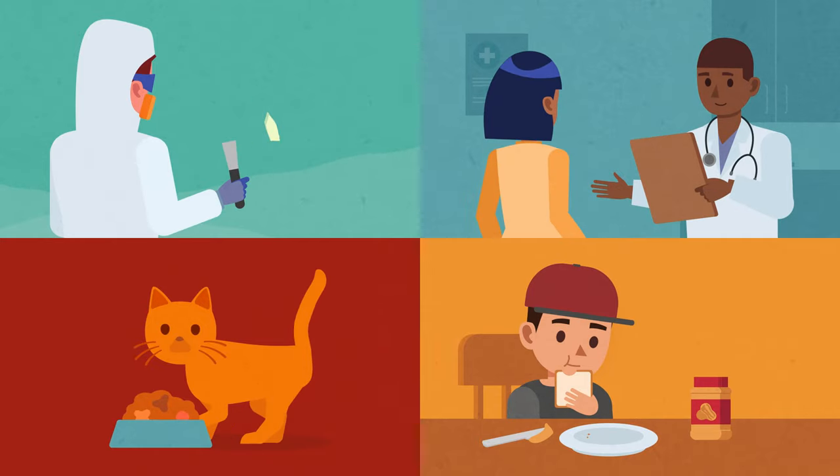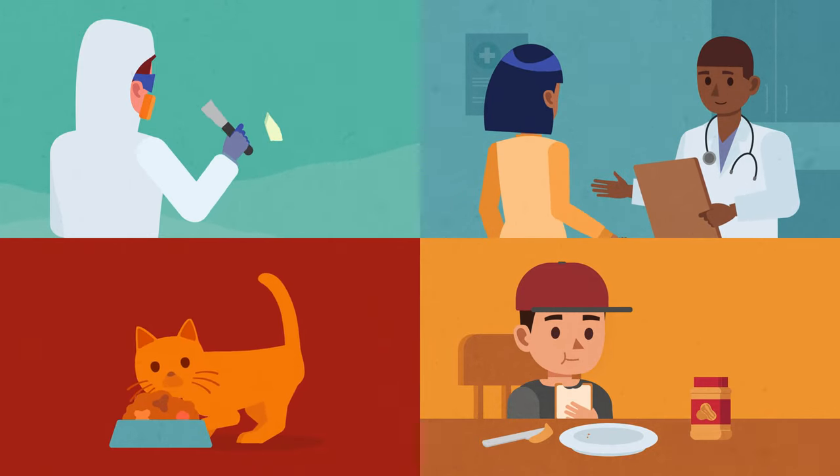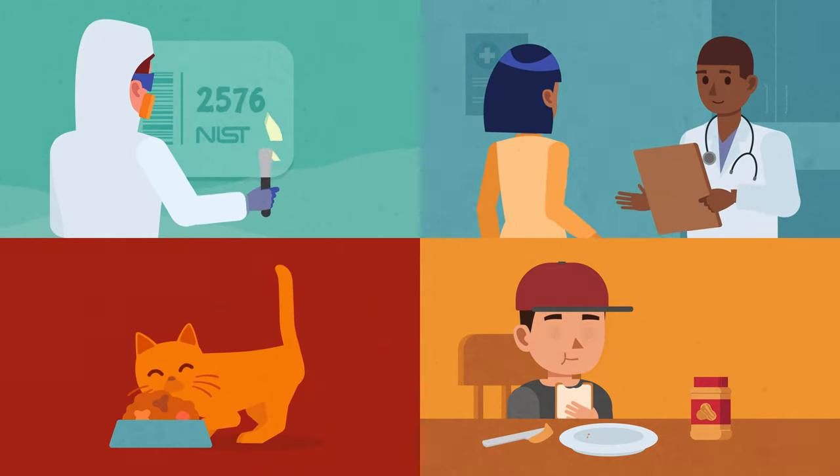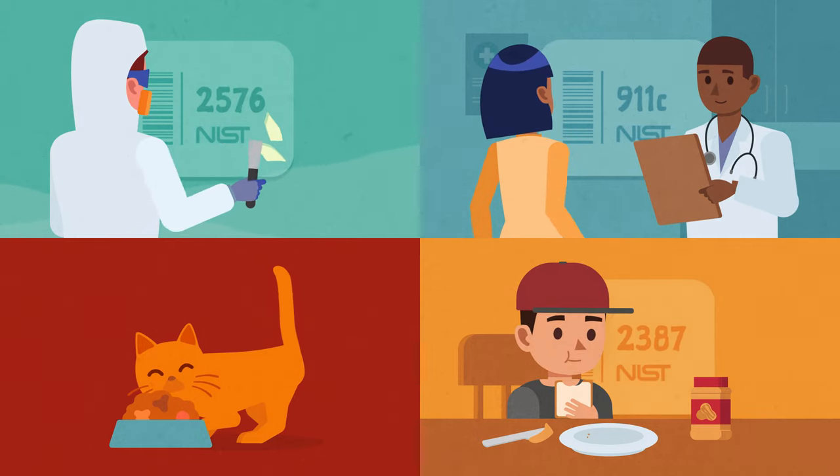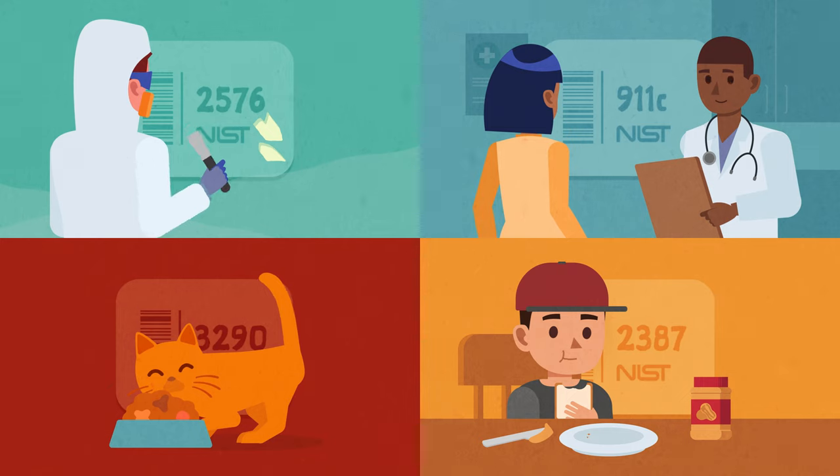These SRMs enable the accurate measurement of everything, from lead in paint, and cholesterol in blood, to nutrients in your diet, and ingredients in your pet's food.